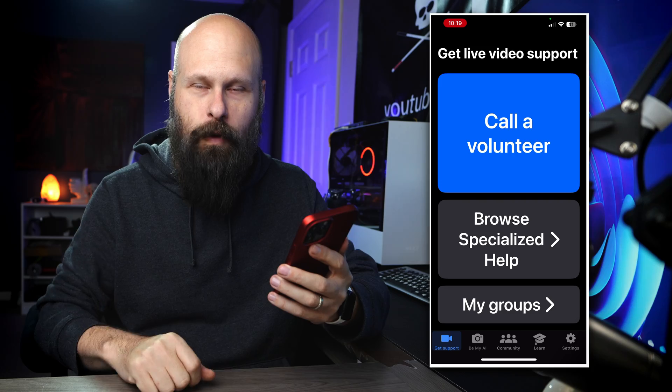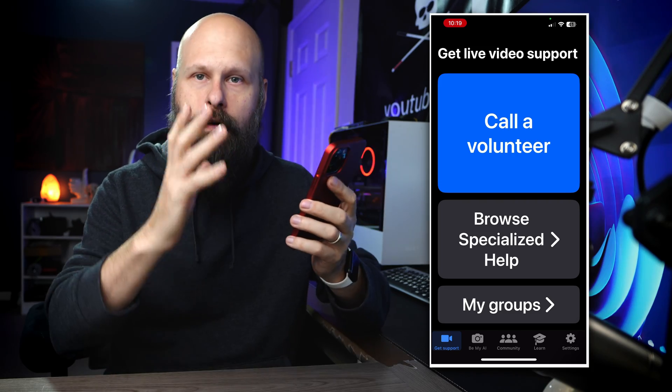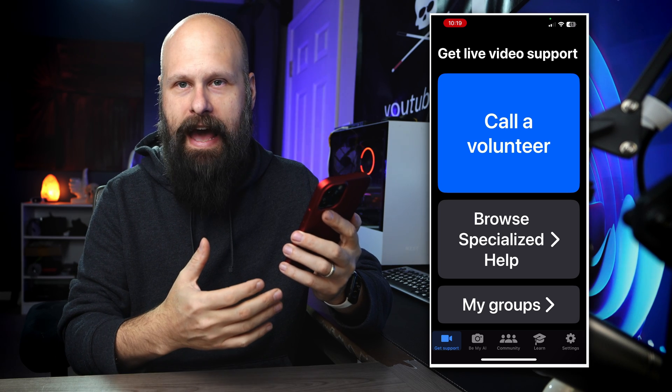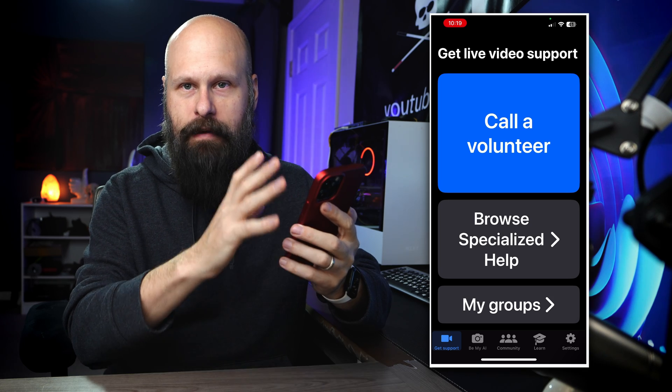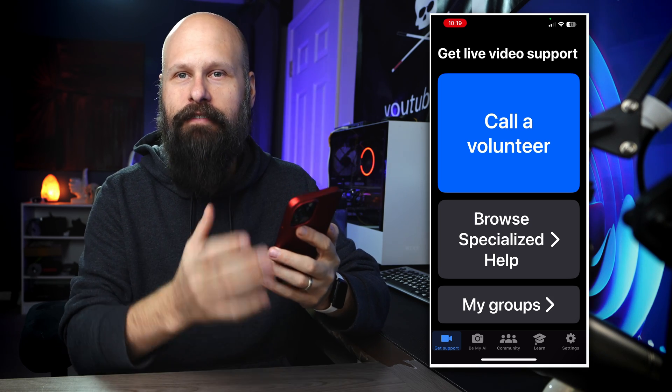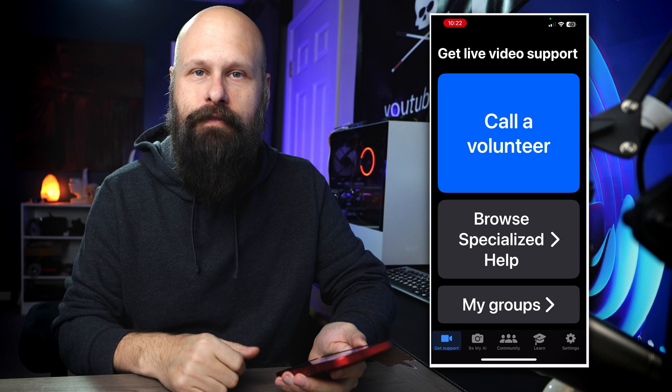It just doesn't roll off the tongue very well — Be My AI. But regardless of how I feel about the name, it's extremely impressive and extremely helpful. Whether you're using this on Android or iOS, the layout of the app is relatively the same. When you first launch it, you have your main page where you can contact a volunteer. And it's not just calling a volunteer —